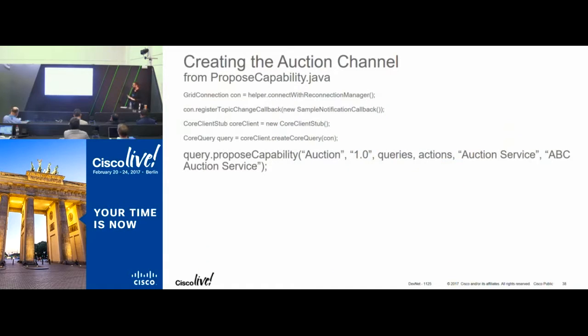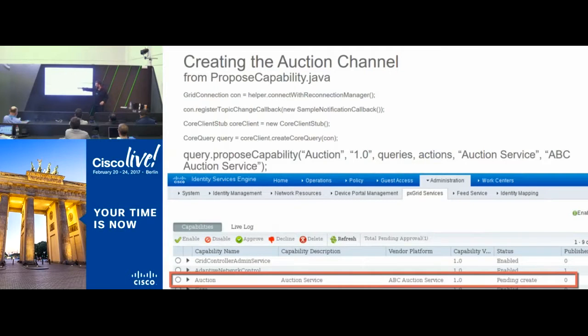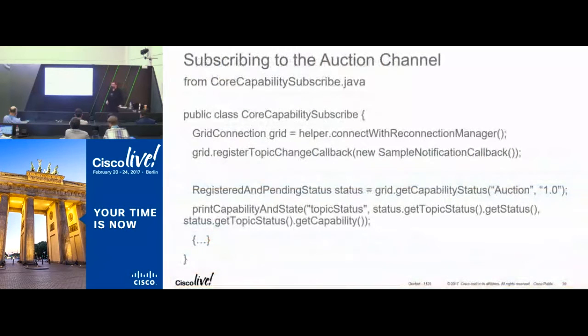The actual code to create a new chat channel is the 'propose capability' call. There's a governance feature built in — when you propose a new channel like the auction channel, it appears in the ISE admin UI under PXGrid channels and requires an administrator to approve it for communications. To subscribe to a channel, after you establish your connection, you ask to be added with callbacks — not much else required.